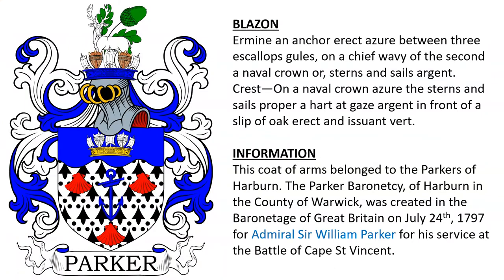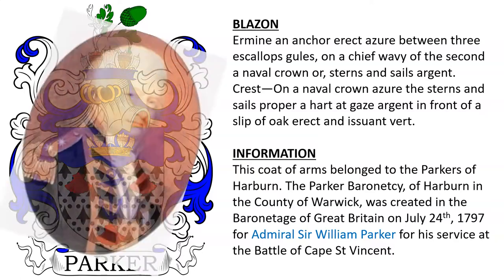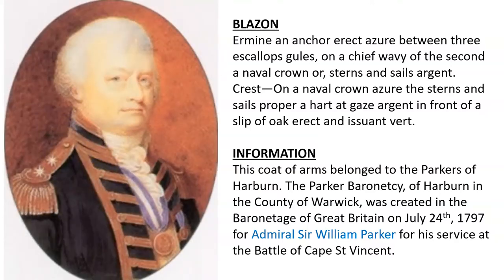Next is ermine, an anchor erect azure between three escallops gules, on a chief wavy of the second a naval crown or, sterns and sails argent. Crest: on a naval crown azure, the sterns and sails proper, a hart at gaze argent in front of a slip of oak erect and issuant vert. This coat of arms belonged to the Parkers of Harburn; the Parker Baronetcy of Harburn was awarded in 1797 to Admiral Sir William Parker for his service at the Battle of Cape Saint Vincent.